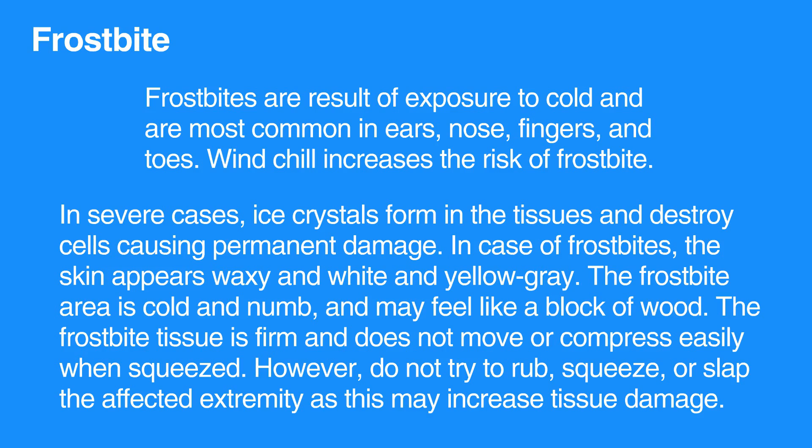In case of frostbite, the skin appears waxy and white or yellow-gray. The frostbitten area is cold and numb — it may feel like a block of wood. The frostbitten tissue is firm and does not move or compress easily when squeezed.